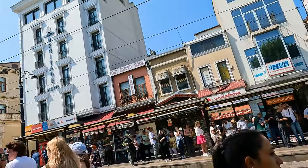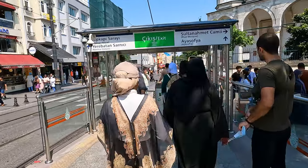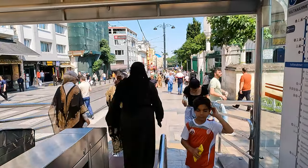We get off the tram five stations later and we are in Sultanahmet Square. So the whole trip takes around one hour to one and a half hours depending on the traffic in Istanbul. You take the bus first, then change to the tram, and after five stops you arrive at Sultanahmet Square. It's the cheapest option to travel.